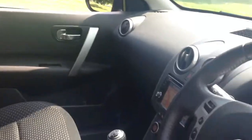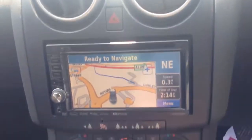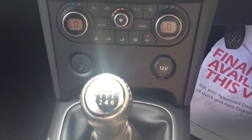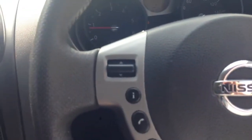This vehicle has been fitted with an upgraded Kenwood Satellite Navigation head unit. It has dual-zone climate control, a 6-speed manual gearbox, cruise control and steering wheel audio controls.